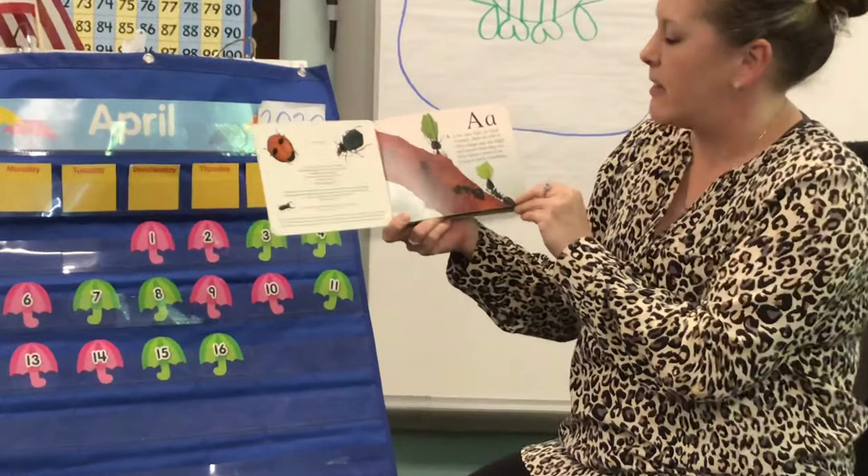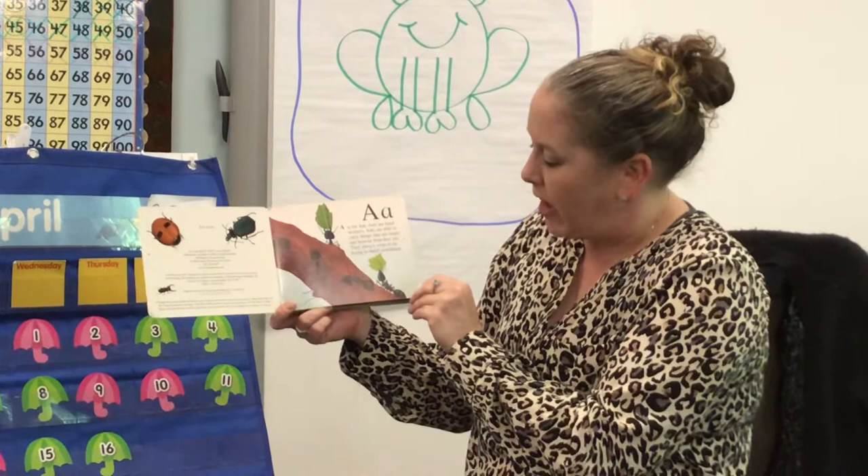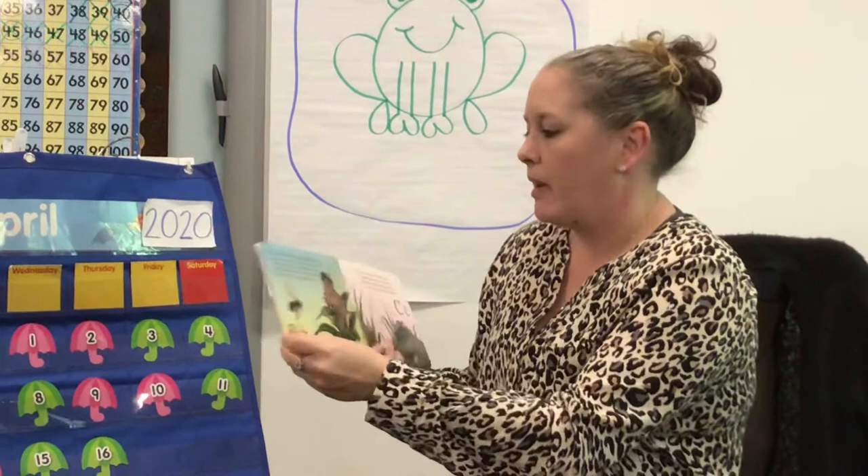A is for ant. Ants are hard workers, and ants are able to carry things that are larger and heavier than they are. They always seem to be trying to build something. A for ant.